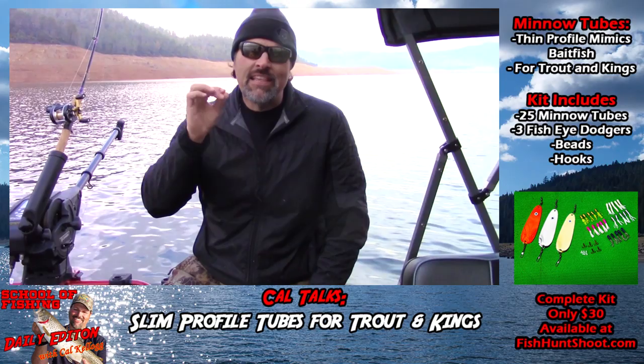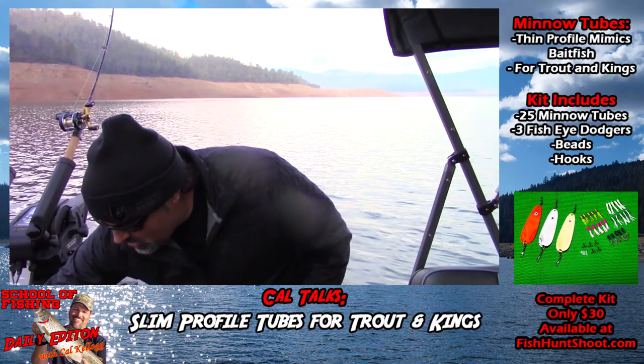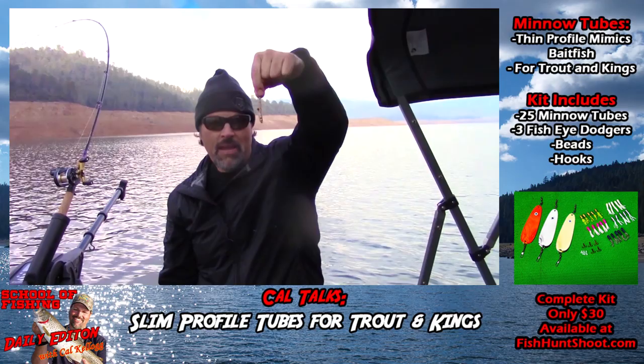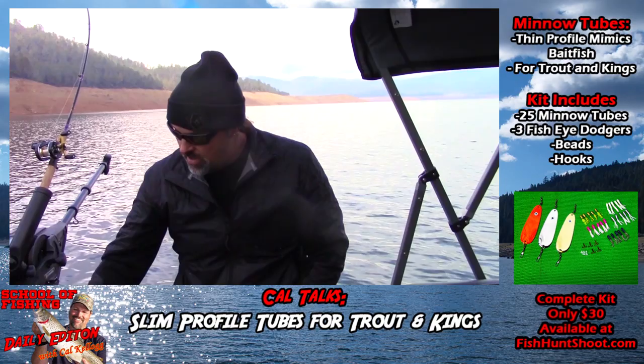Kel Kellogg here. I want to share my latest set of lures with you guys today. I call them minnow tubes. We're out here at Lake Oroville. The primary forage in this lake is Japanese pond smelt. See how slim the profile of that bait is? If you're going to match the hatch, you need a lure that matches that slim profile. And that's what caused me to come up with the idea of minnow tubes.